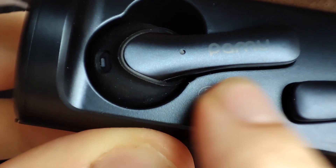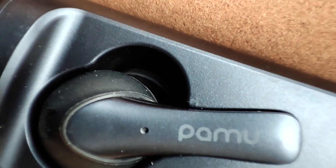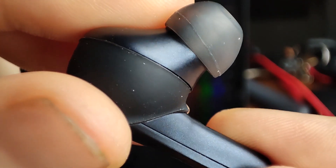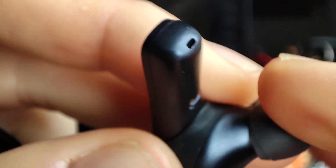The part I don't necessarily like is the sound. From my initial impressions, the sound is average — comparable to something like the Halo GT1, which is acceptable, but at this price point I kind of want more in regards to sound quality.